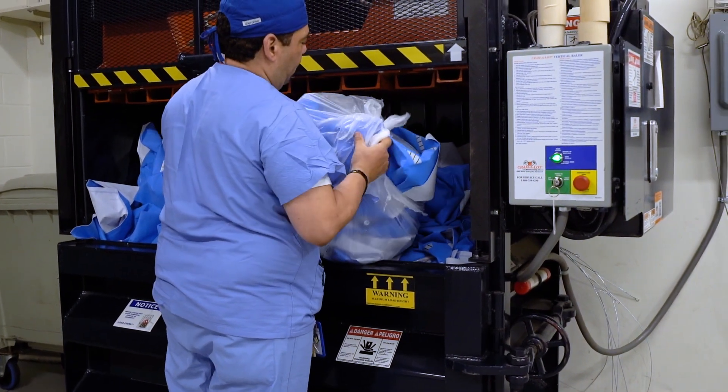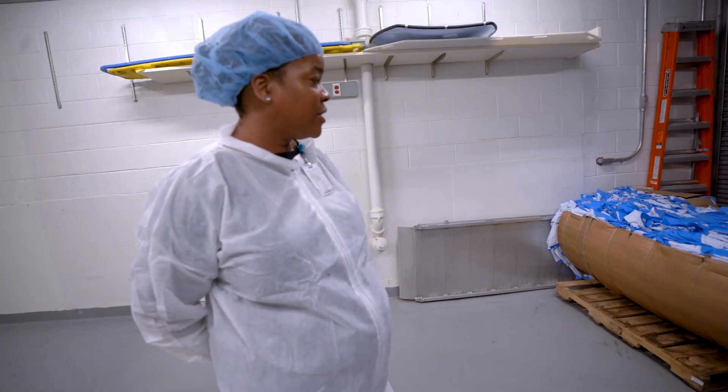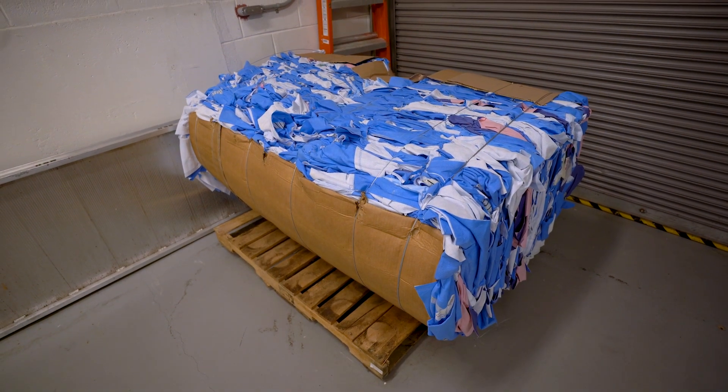It takes us about two weeks to get a full bale, and this is what the end product looks like. It averages around 375 to 400 pounds a bale.